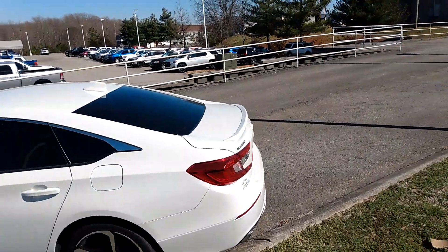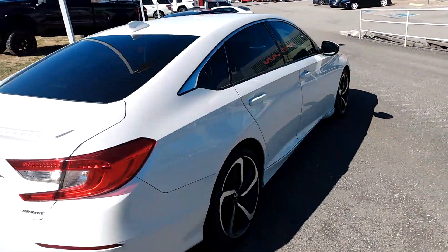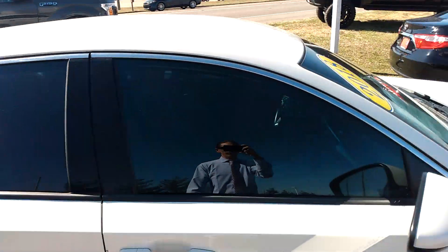A few features I want to talk about. It's got a nice backup camera, making it a little easier for those hard-to-get-into parking spaces. It's got a very elegant look with those black and stainless wheels, definitely setting it off with the slight bit of tint you got there.